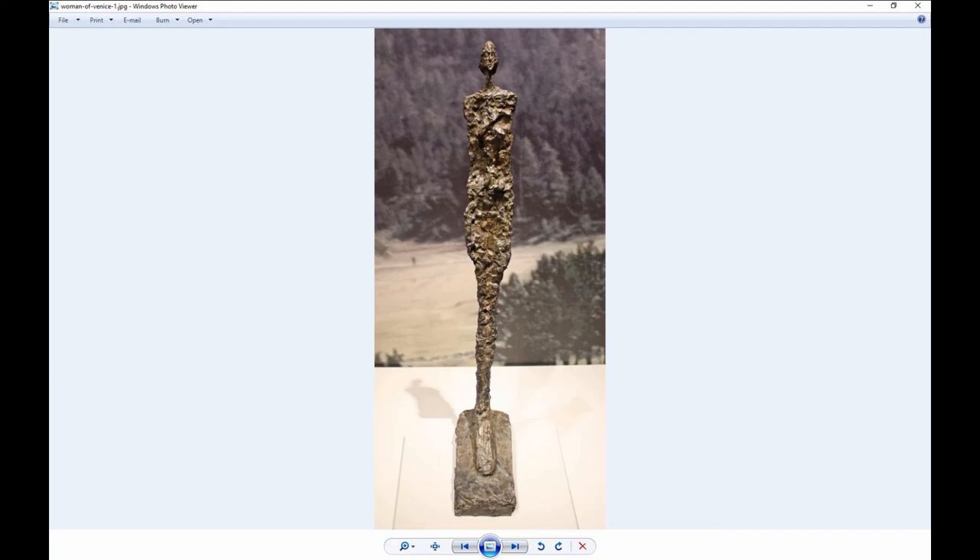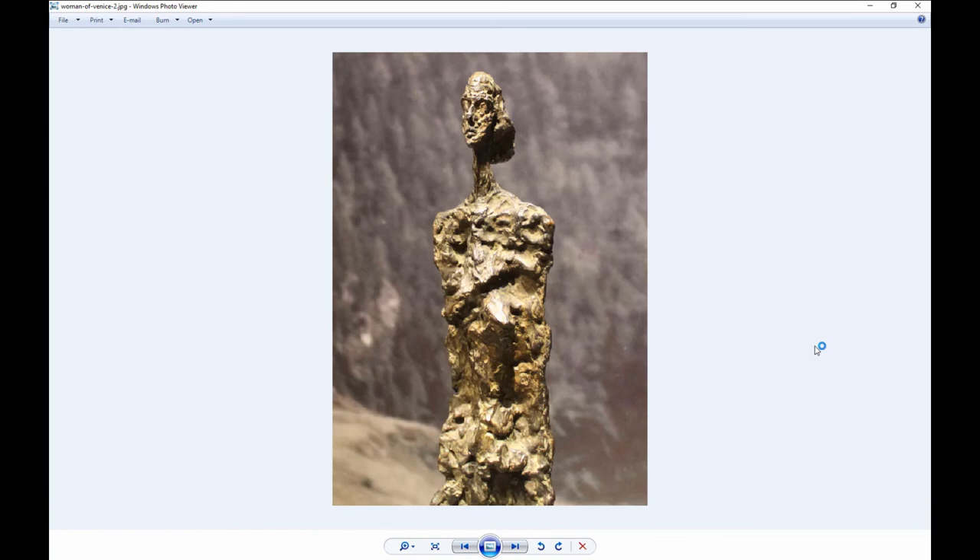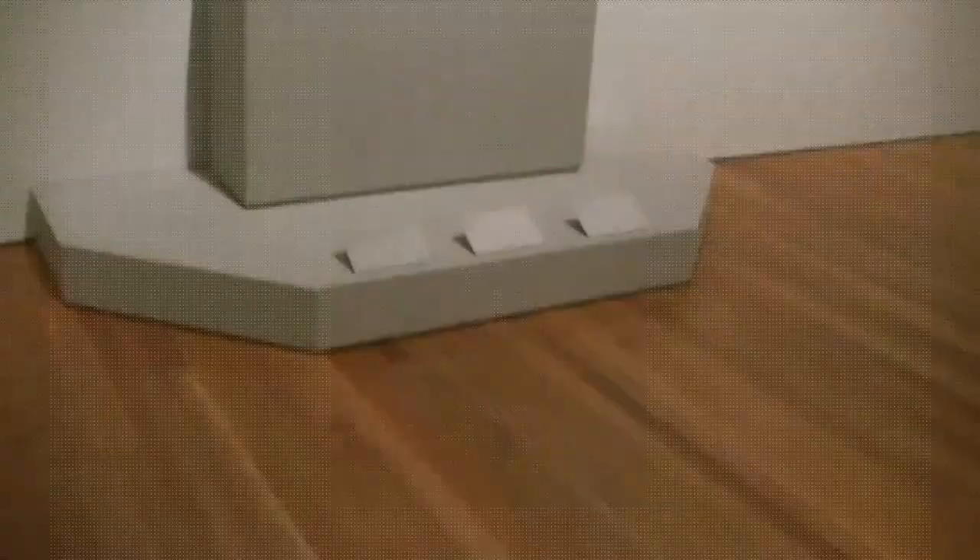When you look at this sculpture called Woman of Venice from the front, it's so thin you hardly see anything. But when you go to the side, you'll see much more. Here I came to just a little angle and zoomed in — you can see more detail, that long thin neck, than if you look at it head on. That's a really big reason to visit the exhibition in person rather than relying on photos or videos, because almost everything is set up so you can walk around all sides of the sculptures, and you really need to in order to see what's going on.